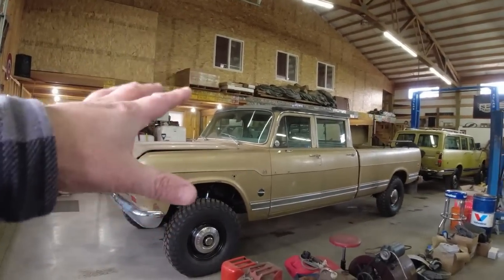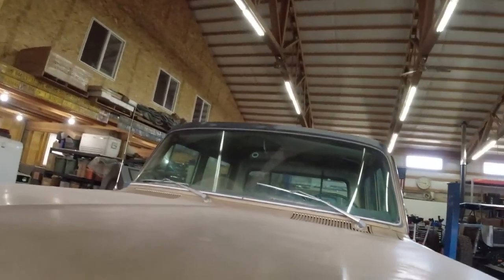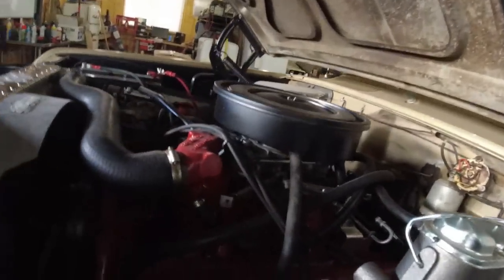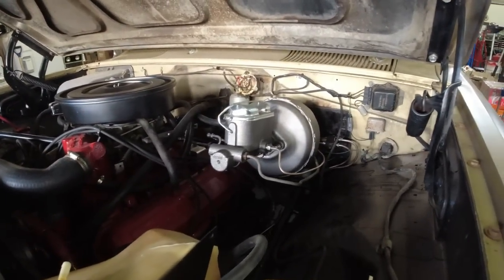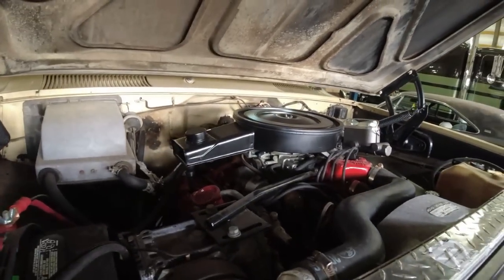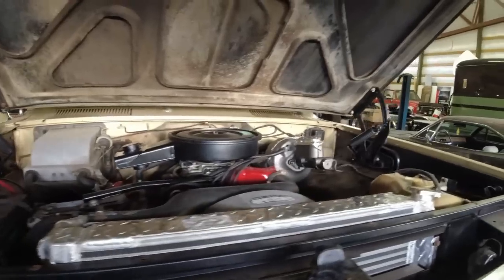This is original paint, original interior, and we put a very low mileage 392 International engine in this — about 40,000 miles. We did reseal it and give it a little touch-up. Brand new master cylinder and booster, brand new power steering pump, brand new 727 automatic transmission, brand new 205 transfer case. This truck has air conditioning, aluminum radiator, power steering cooler, and transmission cooler. It has all the bells and whistles.